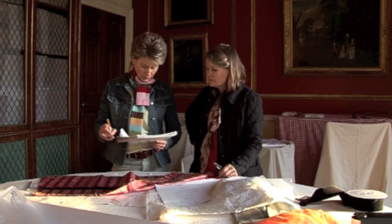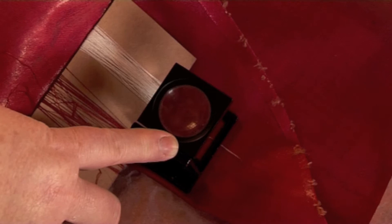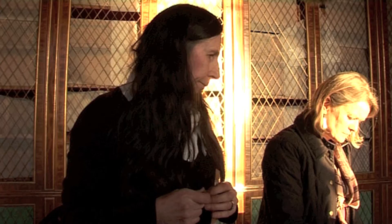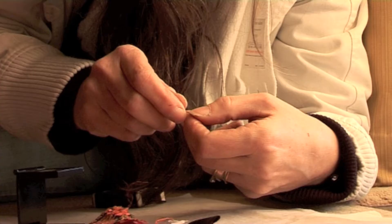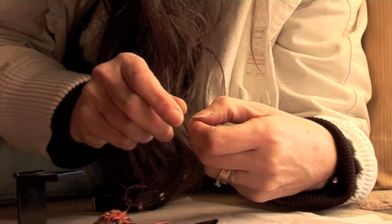The silk has to be woven specially to the right colour to match the original, and that took several trials to get it absolutely right. We went to several different firms who specialise in different techniques in order to achieve the different trimmings.